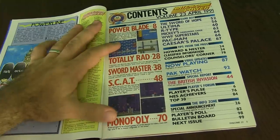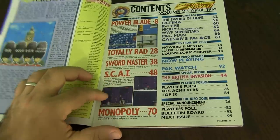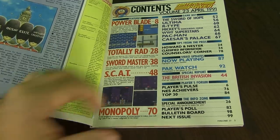You have Power Blade, that's page 8. Totally Rad. Sword Master. SCAT. Monopoly. And it's going to go over the Game Boy. Tips for the Pros. Video Updates. Special Report. British Invasion. Players Pulse. And the InfoZone.